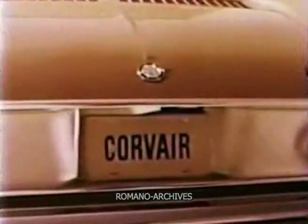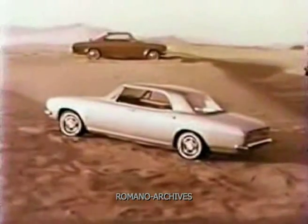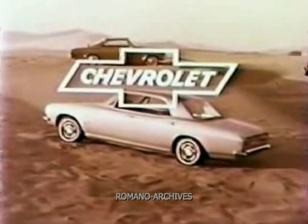Corvair for 1965 — international beauty with new hardtop styling in every model. For an introduction to these international beauties, see your Chevrolet dealer.